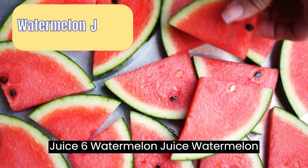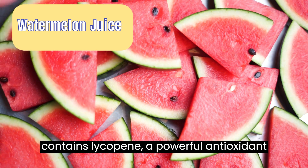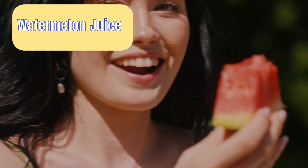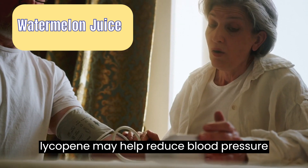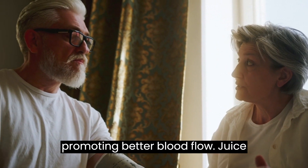Juice 6: Watermelon juice. Watermelon contains lycopene, a powerful antioxidant that has been shown to have cardiovascular benefits. Research published in the American Journal of Hypertension suggests that lycopene may help reduce blood pressure and improve vascular function, ultimately promoting better blood flow.